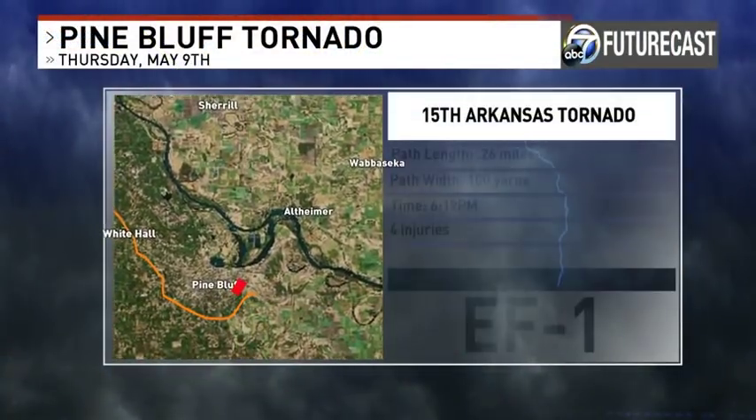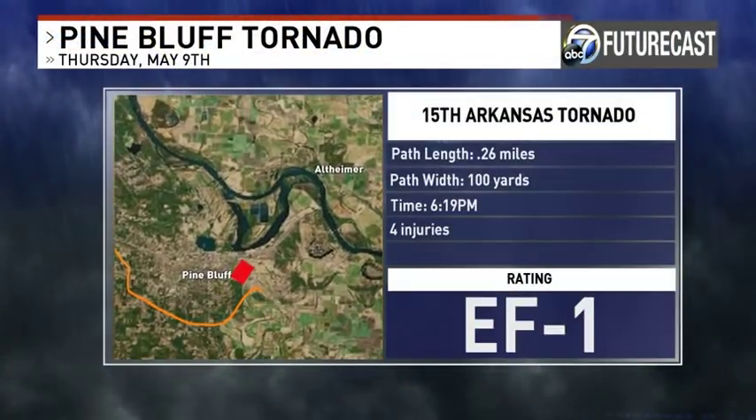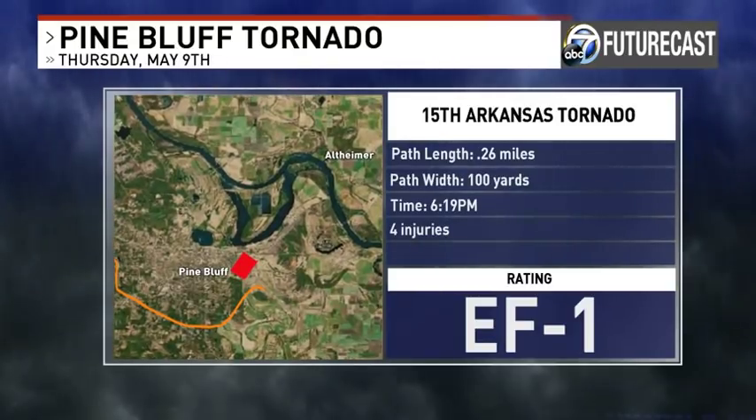Here are the particulars on that tornado. It was Arkansas's 15th tornado of the year. Sadly, there were injuries. It touched down around 6:19. The path length was just 0.26 miles — not even a quarter of a mile — and the width was about a football field wide. Thank you very much for trusting us here at Channel 7, the team with the most experience.